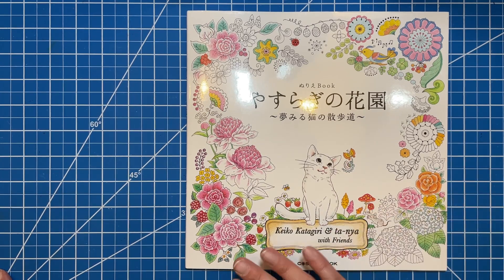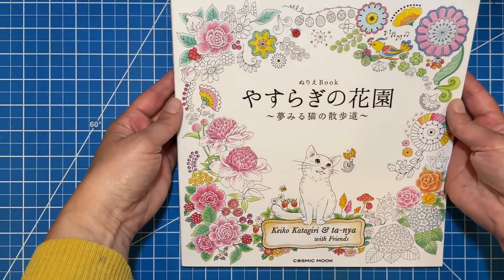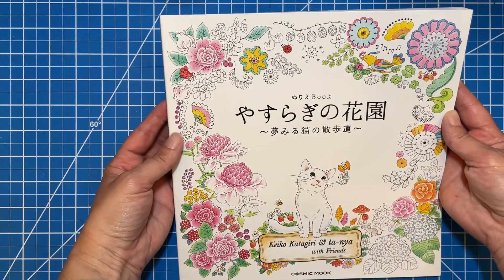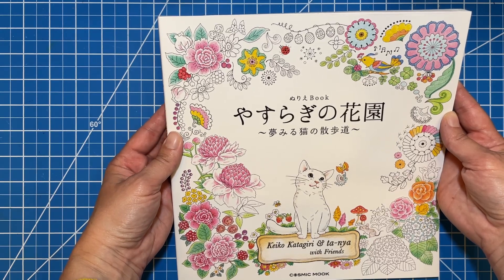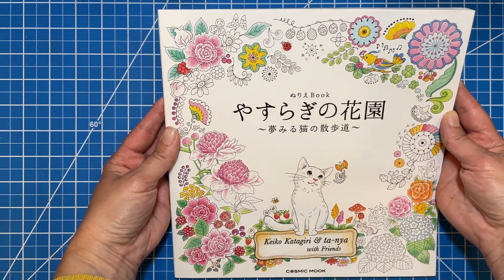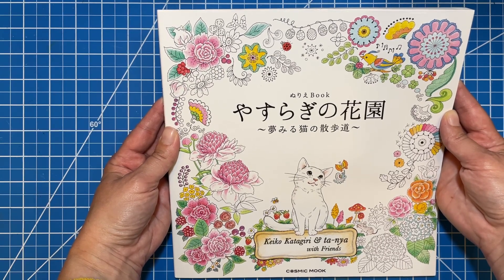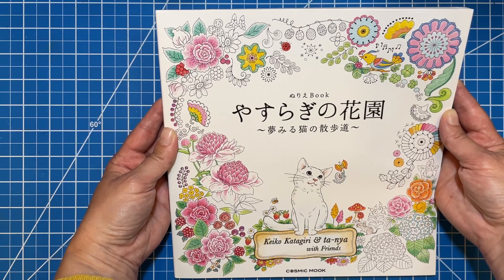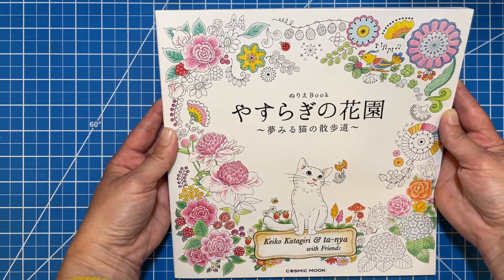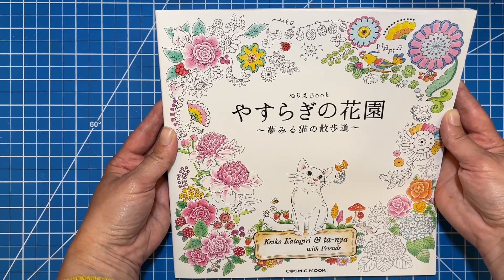On today's video, we're going to be flipping through this beautiful book — sorry about the glare. This is a lovely Japanese coloring book that I don't know the exact title of, but I've seen it called 'Stroll Through the Garden' or 'Cat's Stroll.' So I'm going to call it Cat's Stroll Through the Garden. I hope that's close, and if anybody knows the exact title, let me know down below.